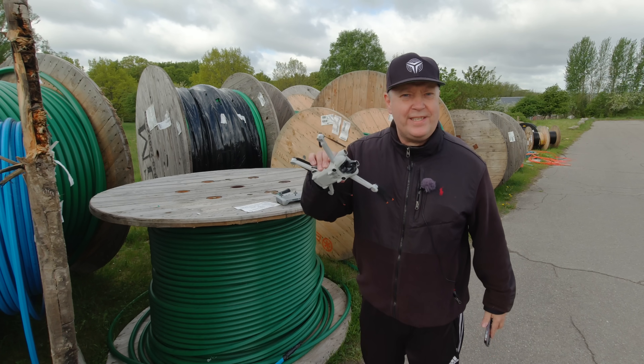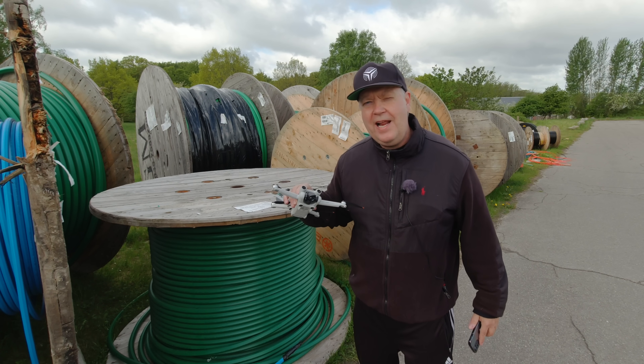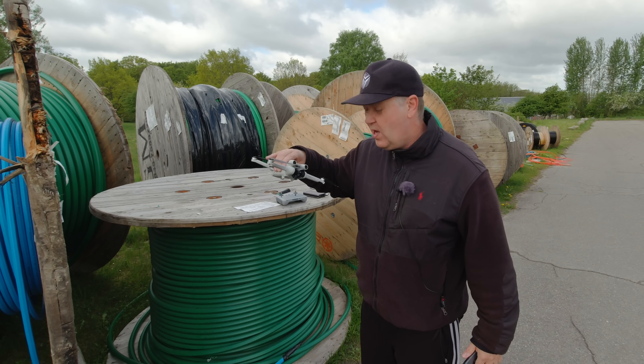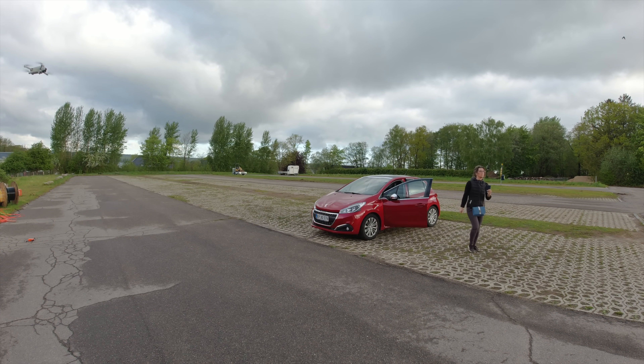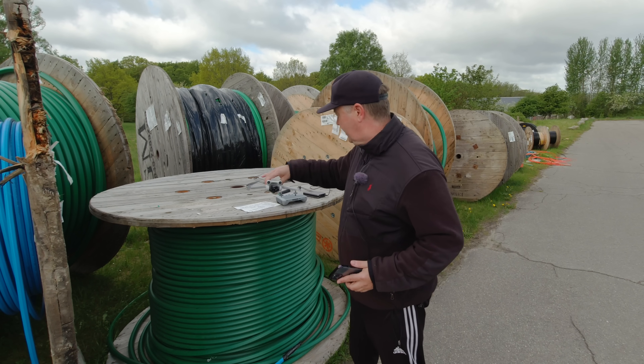When I woke up this morning I noticed it was pretty windy outside, and I've been struggling a little bit with wind during the first days of testing with the drone. So I thought I would go down here to the trusted parking lot and maybe avoid any bird ladies coming out and interfering with my flight, and test out the capabilities of this drone.